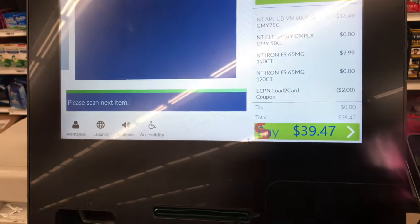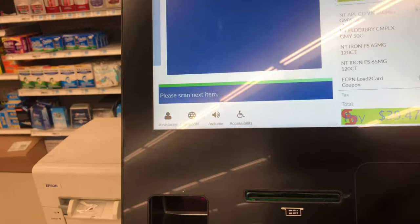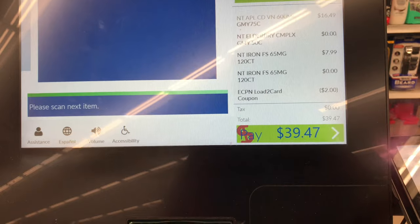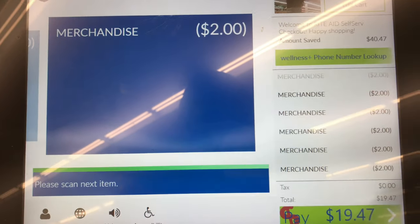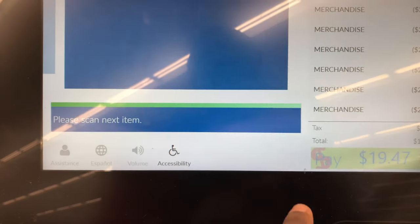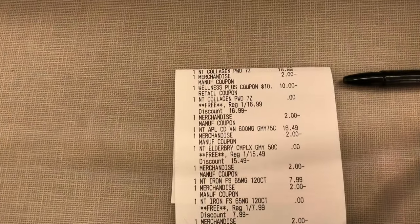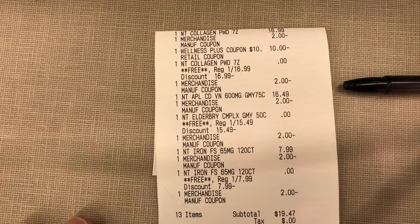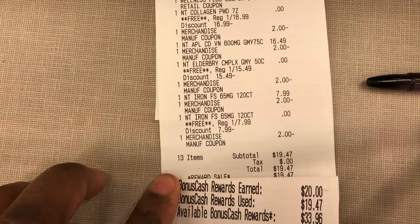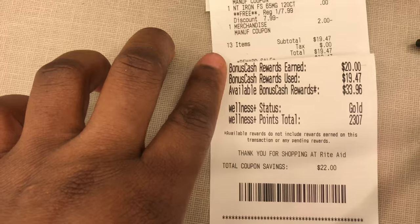This is my Nature's Truth vitamin deal — I scanned all the products and coupons. There was a $2 off coupon that came off as well. I finished scanning all Nature's Truth coupons and hit finish. The transaction came to $19.47, I used points to pay, and got $20 back in bonus cash.